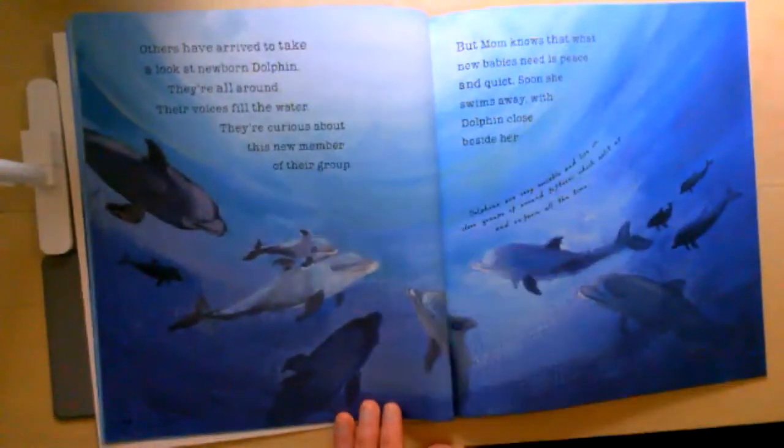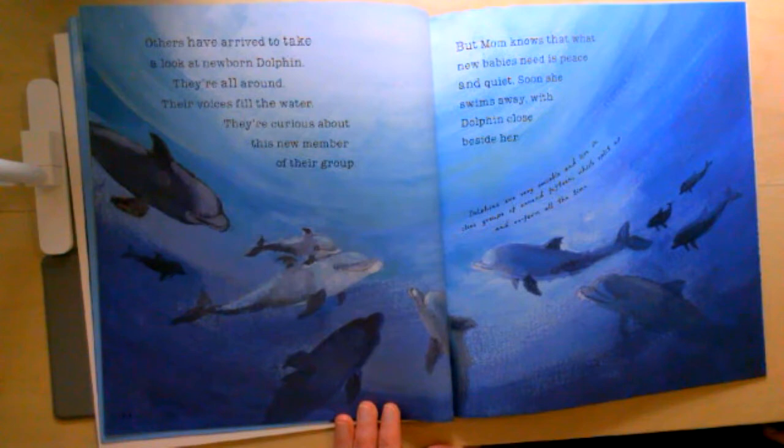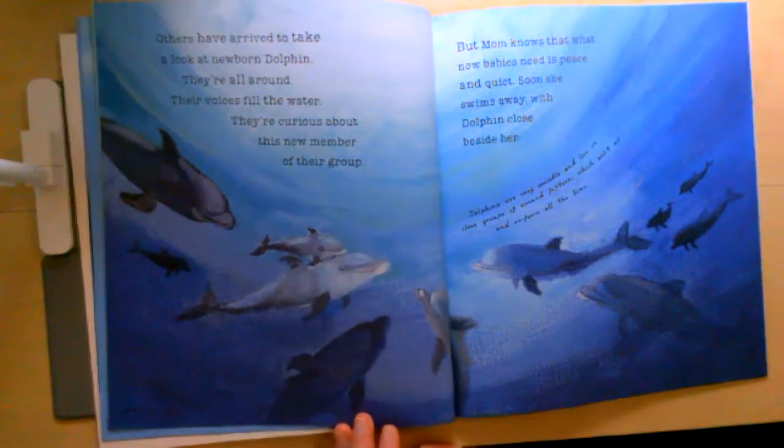Others have arrived to take a look at newborn dolphin. They're all around and their voices fill the water. They're curious about this new member of their group. But mom knows that what new babies need is peace and quiet. Soon she swims away with dolphin close beside her. Pause for a minute and think about what you're learning about baby dolphins. What do you know about what they do when they're just born? You can tell your elephant or tell someone who's watching the video with you.